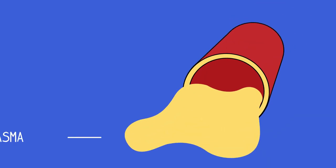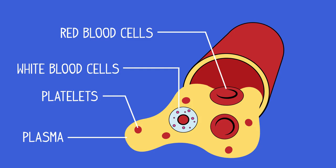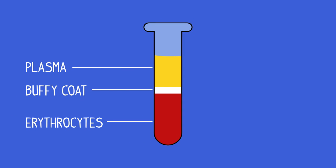Our blood is made of plasma, platelets, white blood cells, and red blood cells. If a blood sample is centrifuged — i.e., spun round very fast — in blood fractionation, this is what the sample would look like.